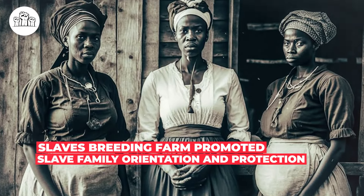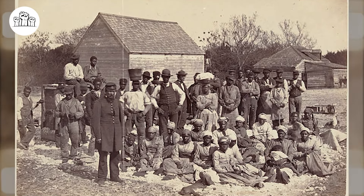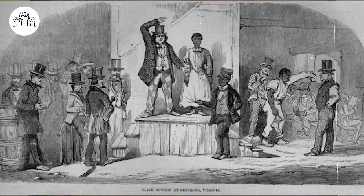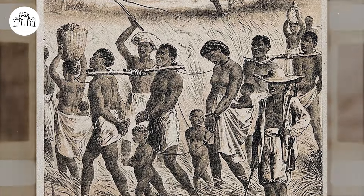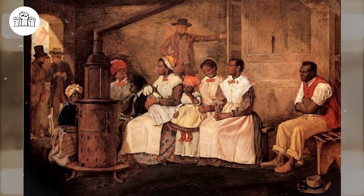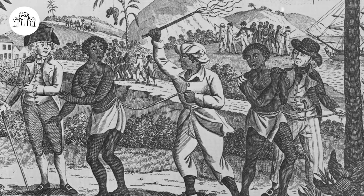Slave breeding farms promoted slave family orientation and protection. Slave families provided love and companionship, taught values, offered solace, imposed discipline, constructed histories, bestowed identities, and generally gave the enslaved a space in which they could assert themselves. However, by age 5 or 6, most enslaved children had witnessed or even experienced family separation. Slave parents often raised their children to understand that their bodies were considered commodities despite their humanity. Most young girls approaching puberty knew that their bodies were the focus of financial calculations, negotiations, and under-the-table deals. Enslaved women and girls used what little leverage they had to carve out a better place for their future children.